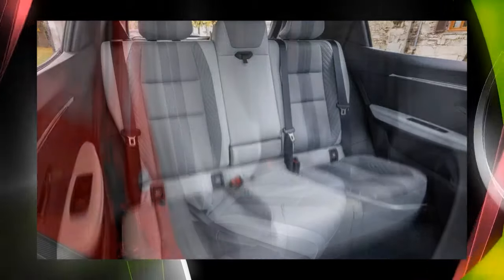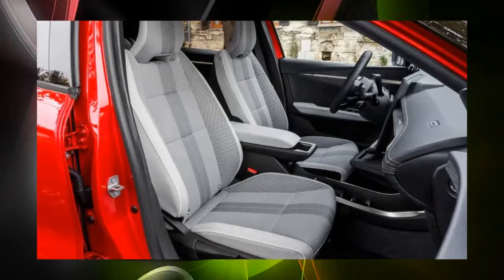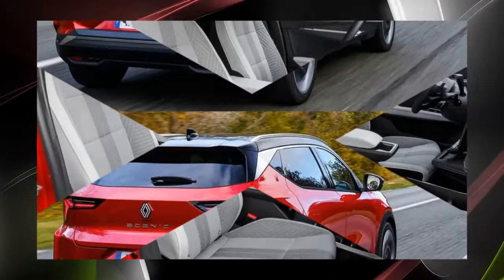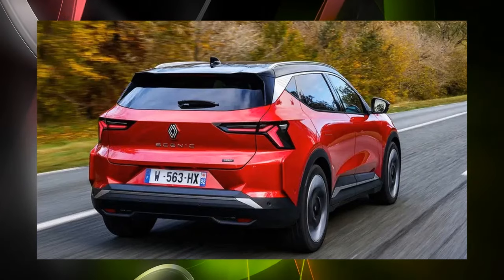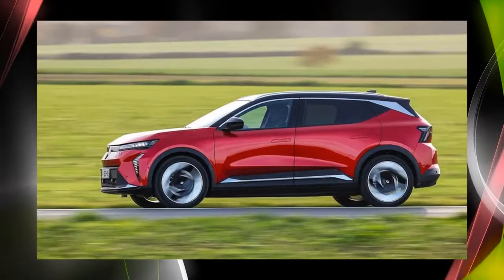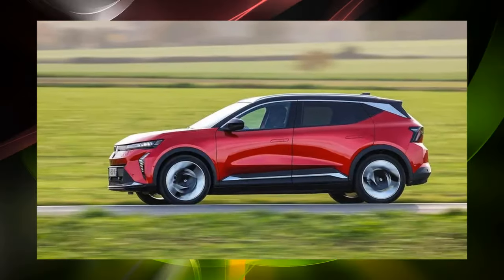When sitting in the driver's seat, forward visibility is not bad, but the large side mirrors create a sizable blind spot diagonally forward. Rear visibility is also not good. Still, there is plenty of space on the front side. The interior materials are of high quality, and the Iconic grade tested featured some leather.